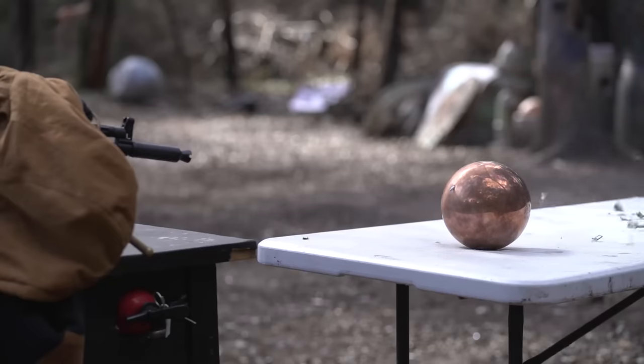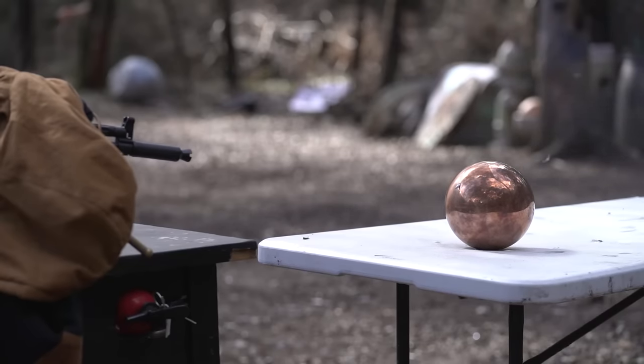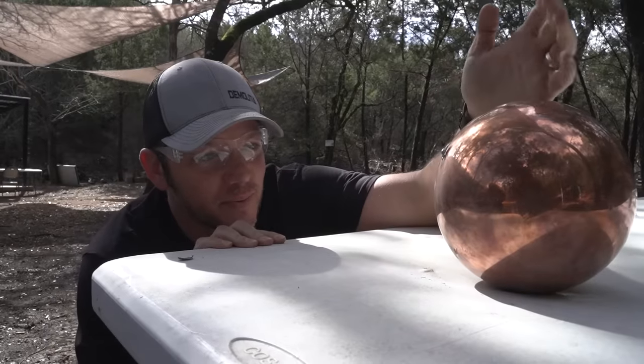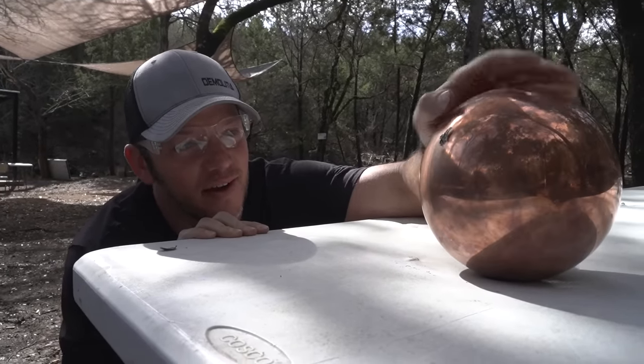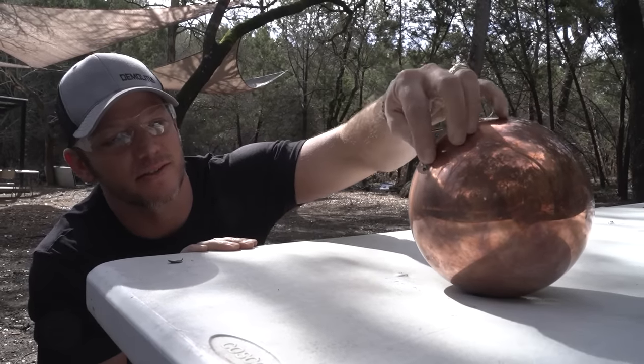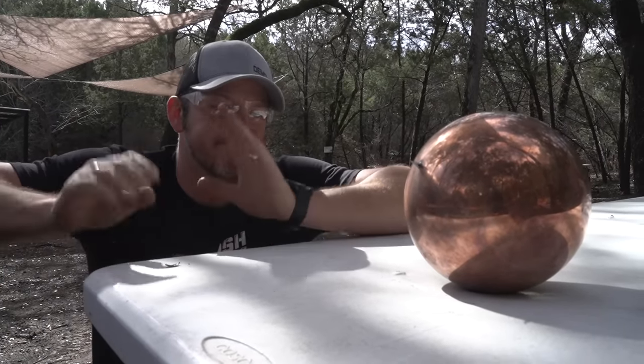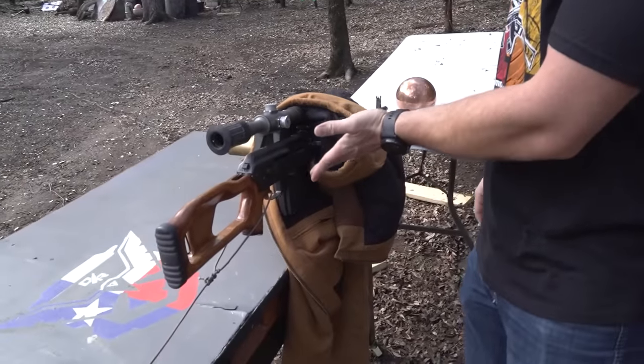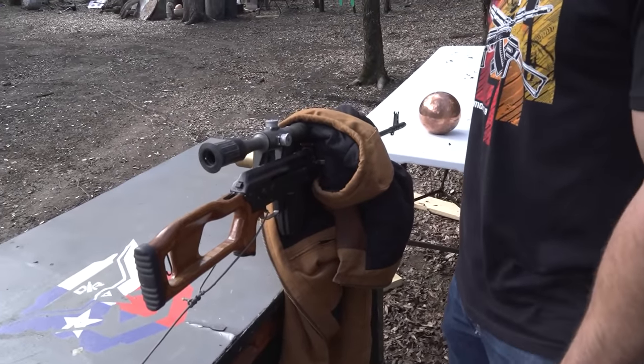Do you think we hit it? I think most of the bullets are just sitting in there. I thought it would make a crater — it just stuck the bullet in it. Let's get a bigger gun. Next up, just another AK — totally normal AK. Definitely not chambered in 7.62x54R.